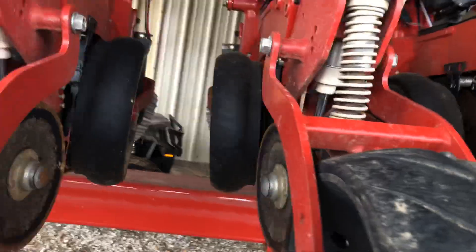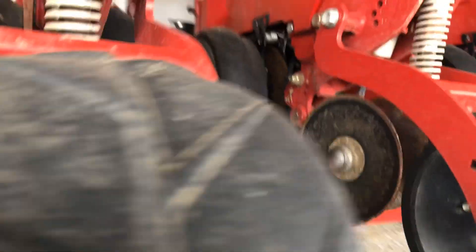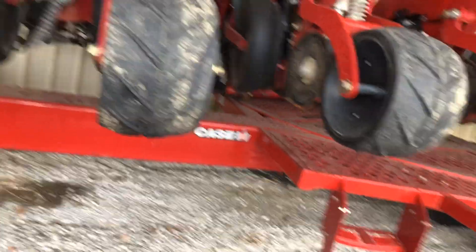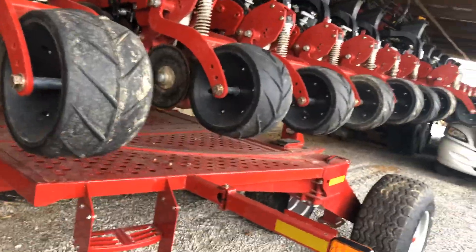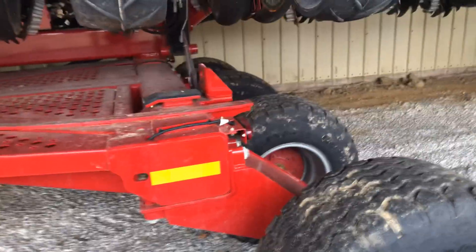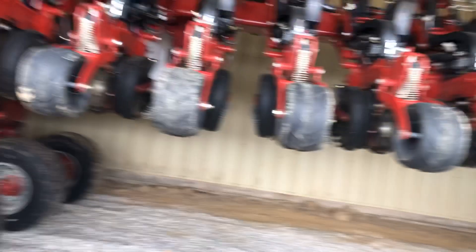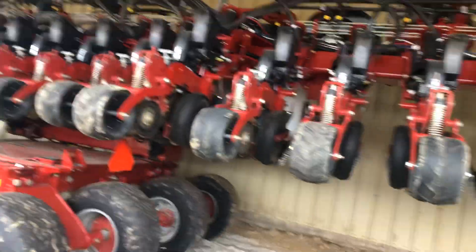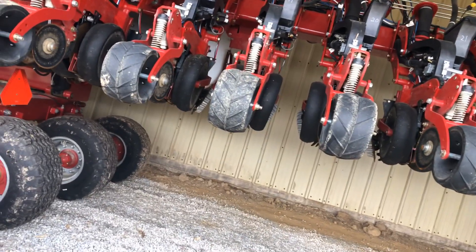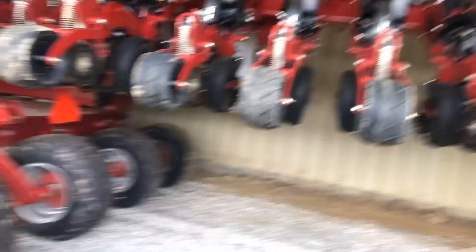This here is our Case planter from New Holland — excuse me, Case. This is a 2019, it's practically brand new, only got one season on it. This thing's pretty nice, I like this planter a lot. We've got to get this hooked up soon. Case has to come out and do some warranty work on this planter — put a planter update kit on it — so Case will be doing that.